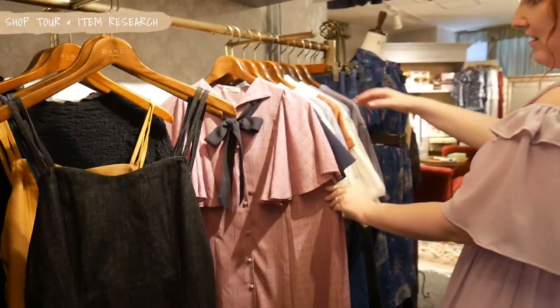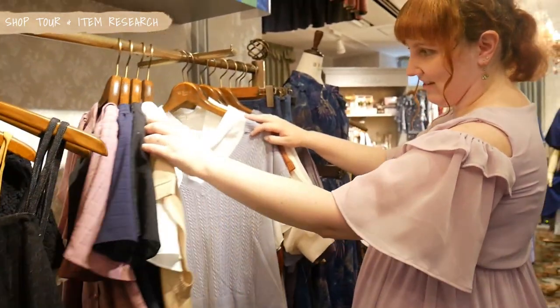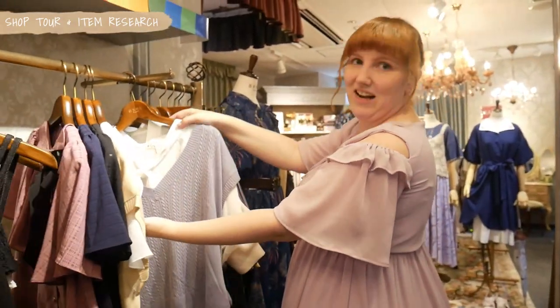Here we go — some blouses with ribbons. You can see ribbons everywhere. That's really nice. I love ribbons.